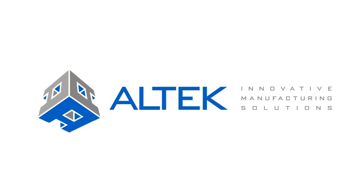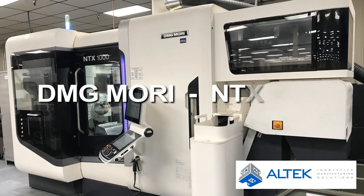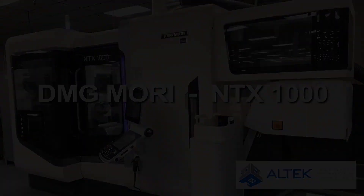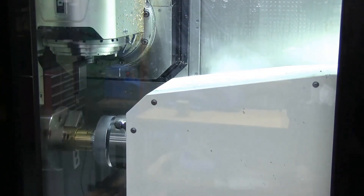Welcome to Altec Manufacturing in Liberty Lake, Washington. We are proud to share one of the latest of our 38 CNC machining centers, designed to best support our clients with the most efficient and cost effective list of capabilities available today.